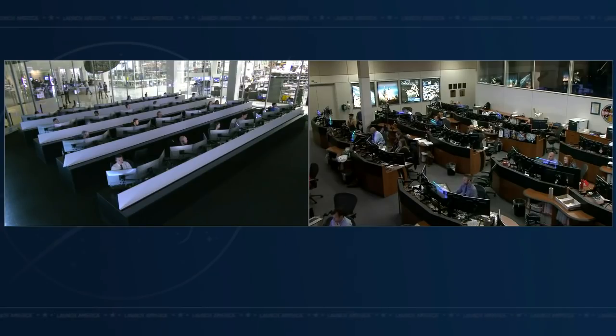One meter. One meter in closing. Confirmation — Dragon, SpaceX on the big loop: contact and soft capture complete. Attenuation in progress.